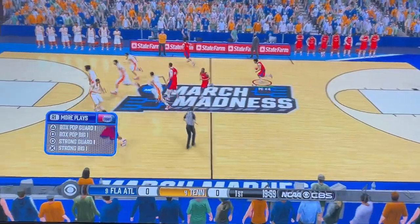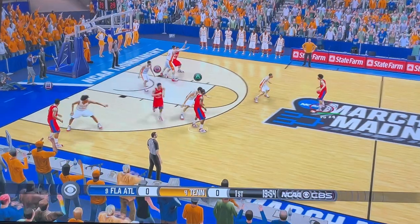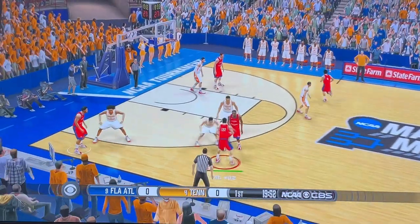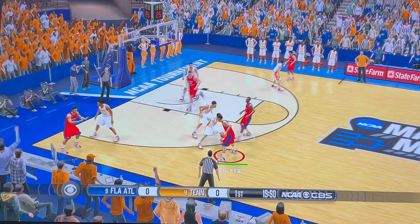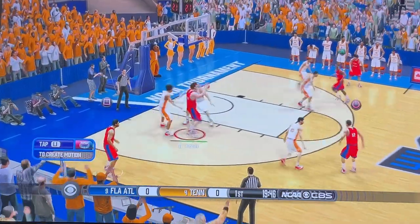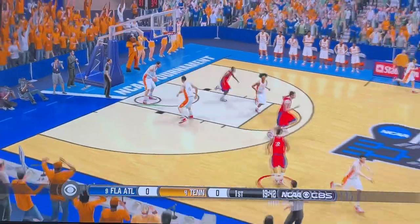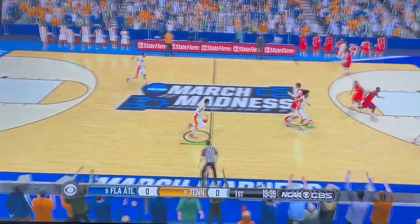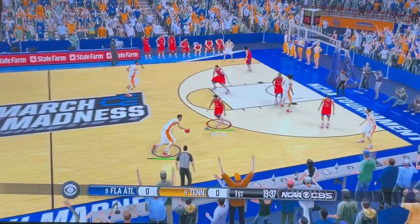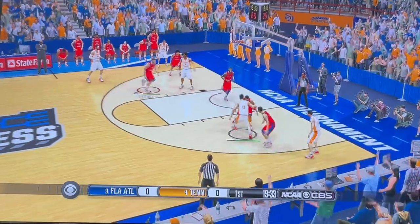The Owls get possession and away we go. Tump it inside. Shot's up, shot's off, rips it down. The Volunteers are now getting set up. If you don't help out, they just kill you.